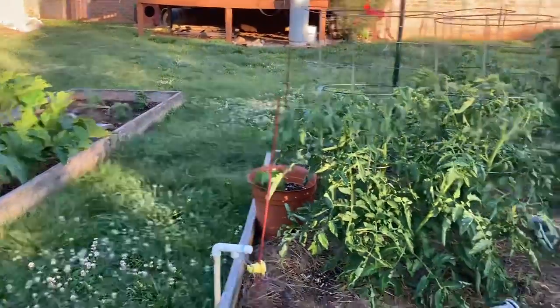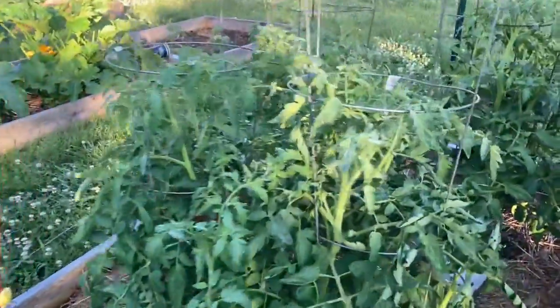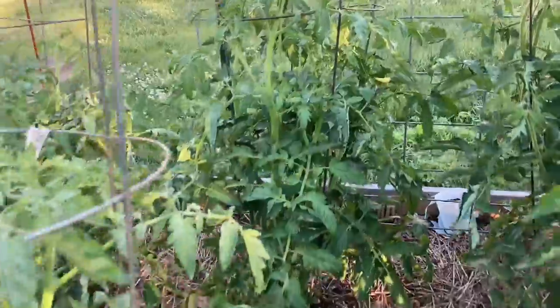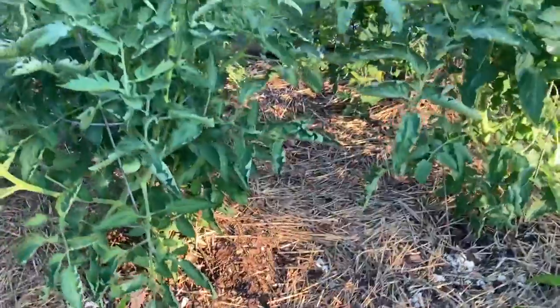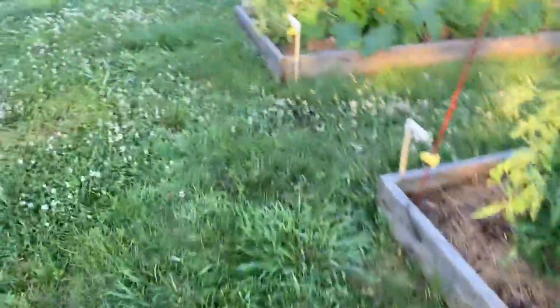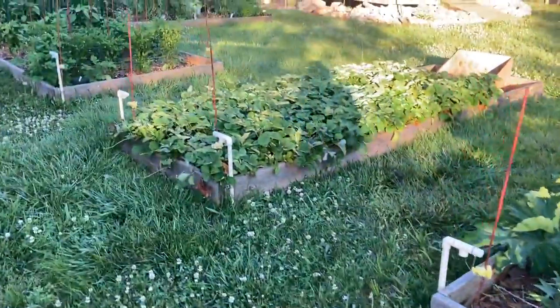Everything looks really healthy. There's not a lot of fruit on these tomatoes just yet — there's one there, there's another over there. The plants are really healthy, but there's not a lot of fruit yet. There's some in that back one right there, but they're slowly coming on. They're super healthy — no problems with pests or anything.